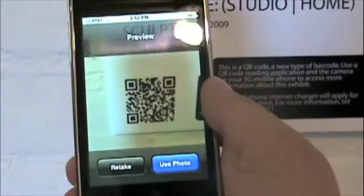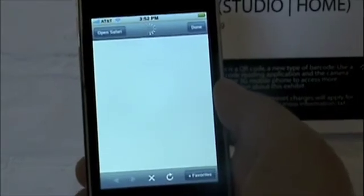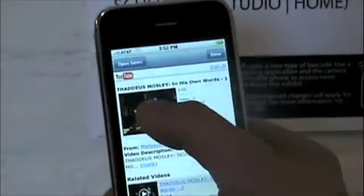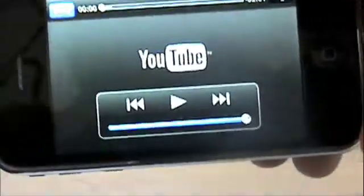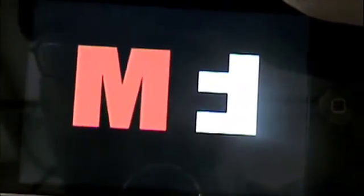And these QR codes — we placed several throughout the Thad Mosley exhibition — that visitors can access video of Thad talking about his pieces, they can access simple text information, and they can access still images of Thad working in his studio creating these pieces. So it's just another way that we're using technology to make an impact on the environment.